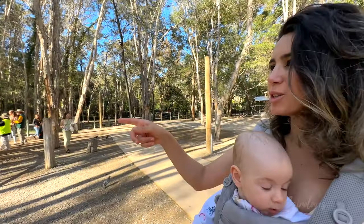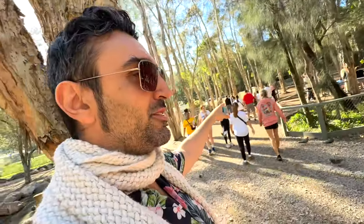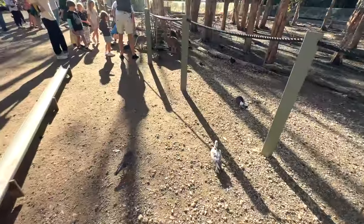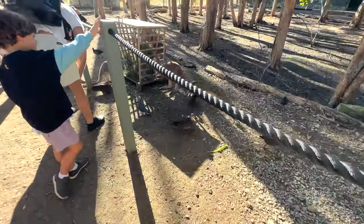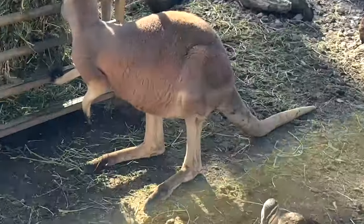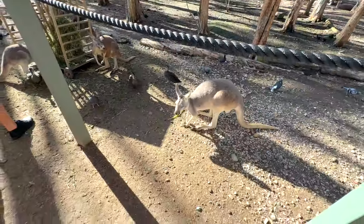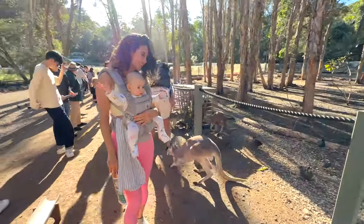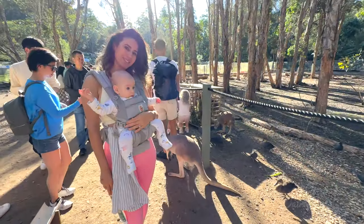Kangaroos — there might be wallabies. They're set up for photographs. It's coming! Hey, that's all for you. They eat the food. Little ducks as well — they're the ones that poop in our pool.